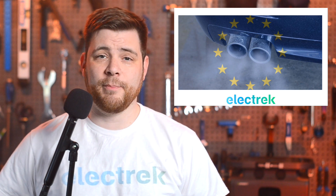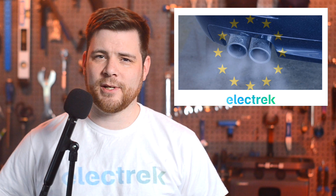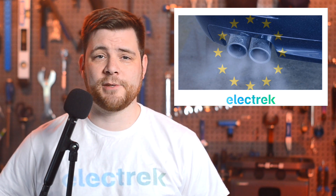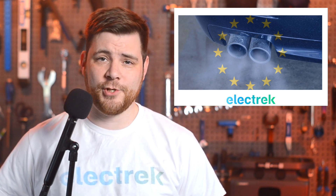Germany's transport minister argued that the guidance on the use of carbon-neutral fuels remains unclear. Critics say that since e-fuels operate similarly to gas-powered diesel and combustion cars, they are extremely inefficient and a waste of renewable energy.